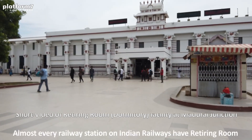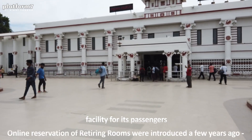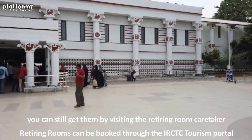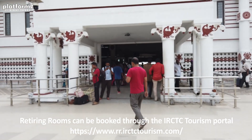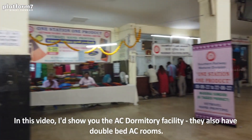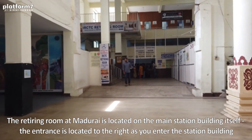So folks, this is Madurai railway station. The retiring rooms are located on the first floor. They have an opening to outside — you can see them there to the right. I'll show you the retiring room, I'll show you the dormitory. So as you enter into the railway station, turn to your right — there you find the clock room and directions to go to the retiring room.